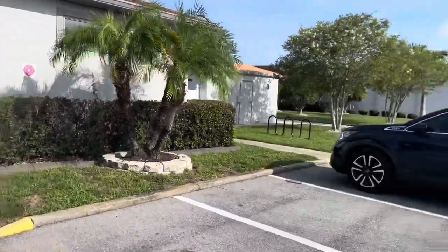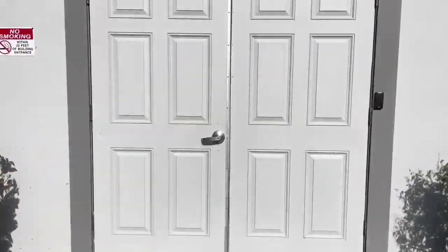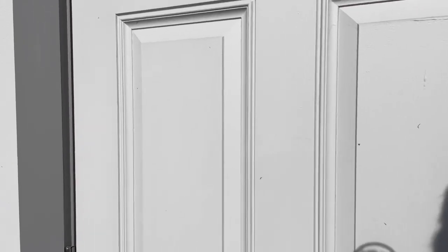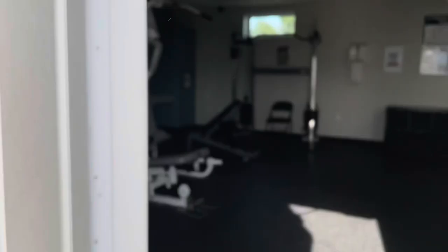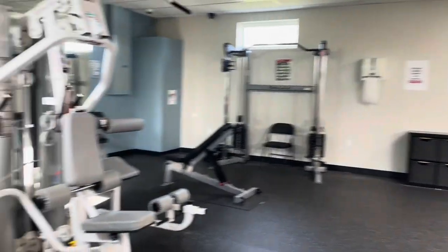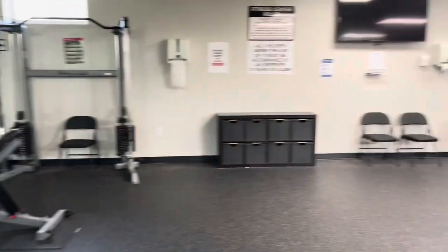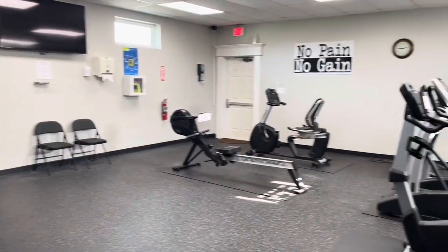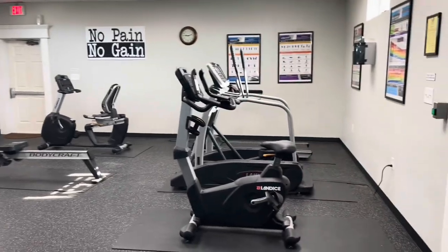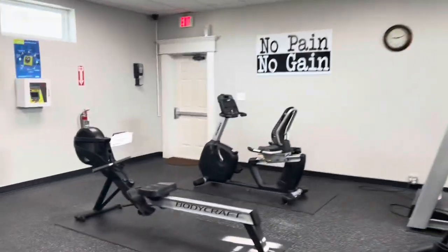Okay, this building here is your gym. Over there is your second — the main clubhouse — with a huge billiards room and all kinds of stuff. This is your gym. It's just an incredible park, it really is.